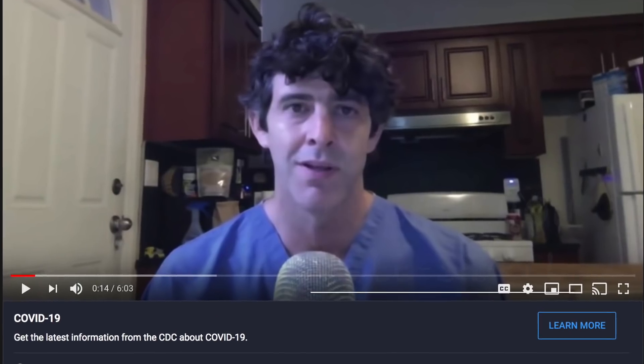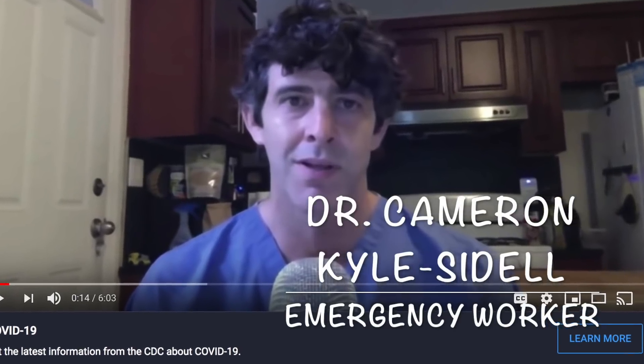Dr. Jason Saunders here with HBOT USA. I wanted to make a quick video in response to a handful of questions that we keep getting over and over, specifically in response to another video posted a few days ago by Dr. Cameron Kyle Seidel.